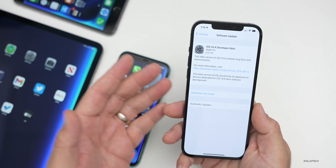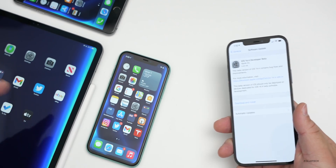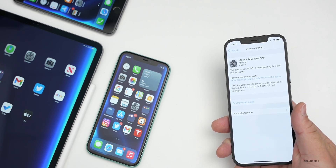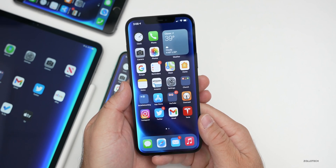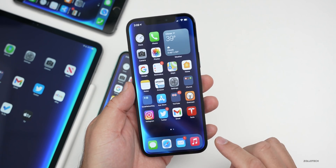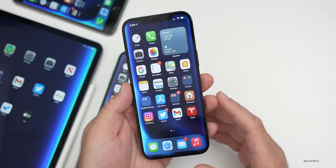It was about four-plus gigabytes on all the devices here — my iPhone 11, my 12.9-inch iPad Pro from 2020, and the iPhone 6S Plus. They all were huge installs and it did take a very long time to process the install file and then install it. So it seemed longer than usual.